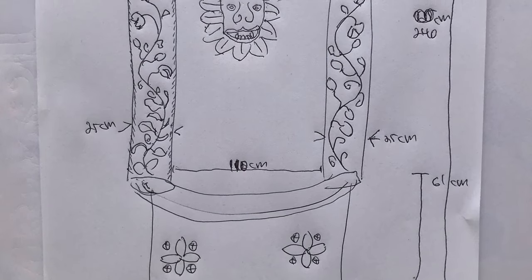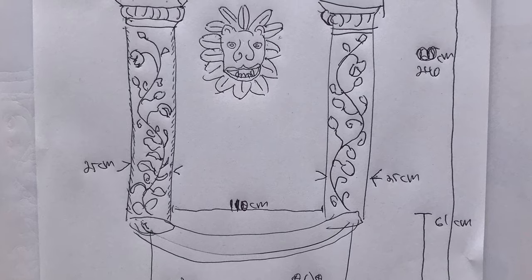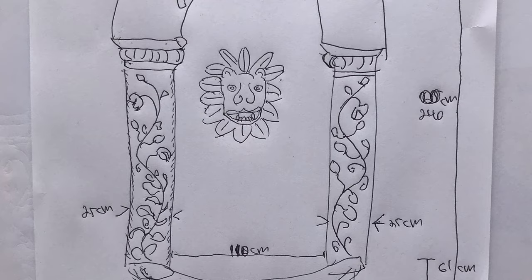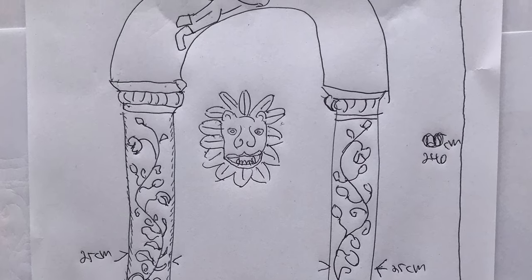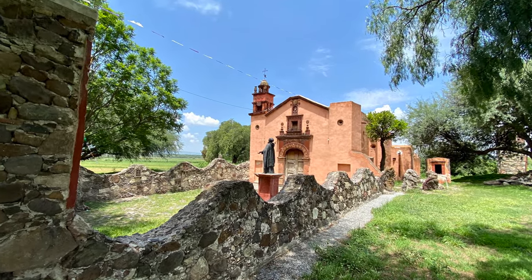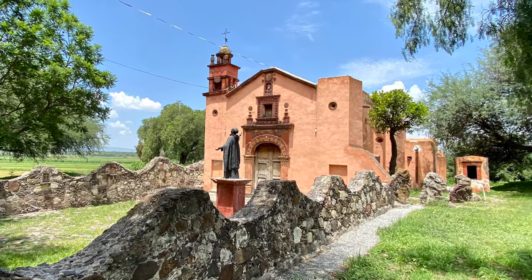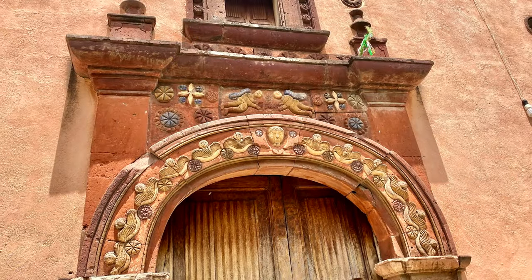Once we found the stonemason we wanted to work with, we still had to design the fountain. This is something I hadn't really planned on — somehow I thought we would go shopping for fountains, but no, they're artists, they make what you want. So we took inspiration from some of the places we visited around San Miguel. There's the Capilla in Viejo San Miguel where the original San Miguel was located, and we really liked the angels that they had above the door there.